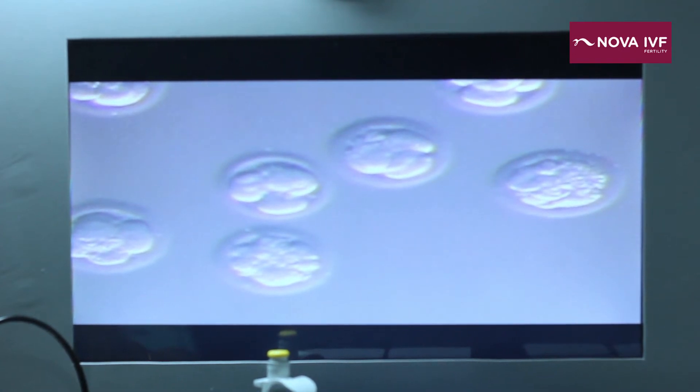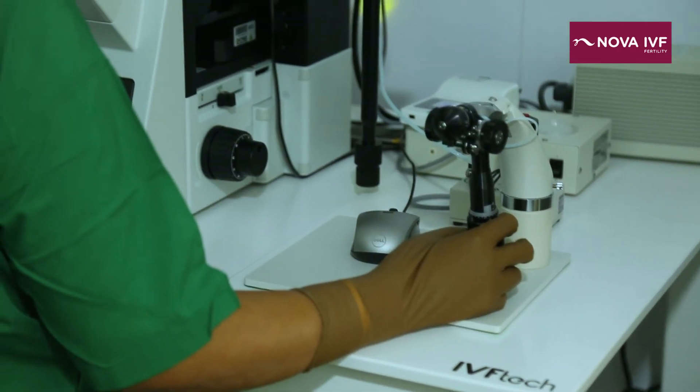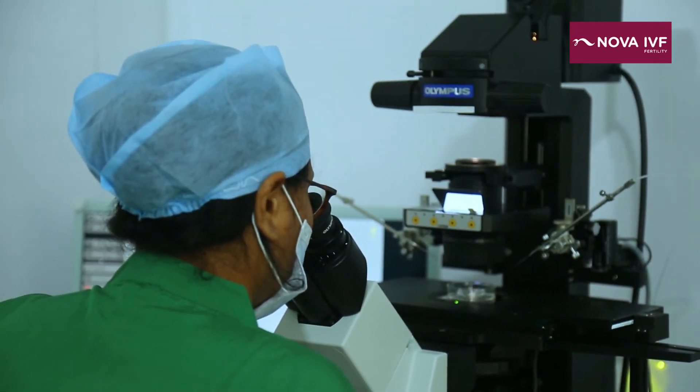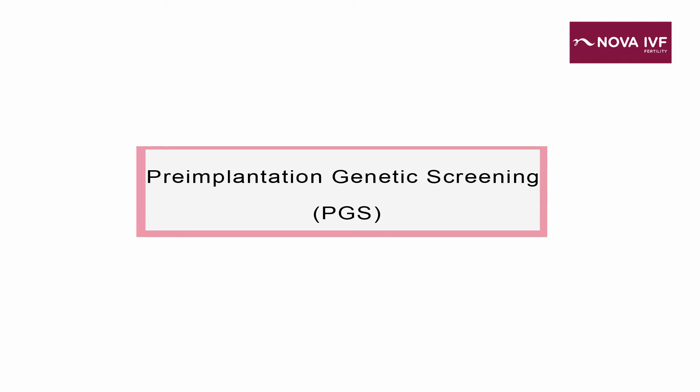Pre-implantation genetic treatment broadly means that we are assessing the embryo genetically before putting it back inside a woman. PGT includes two processes: one is PGD, that is pre-implantation genetic diagnosis, and PGS, which means pre-implantation genetic screening.